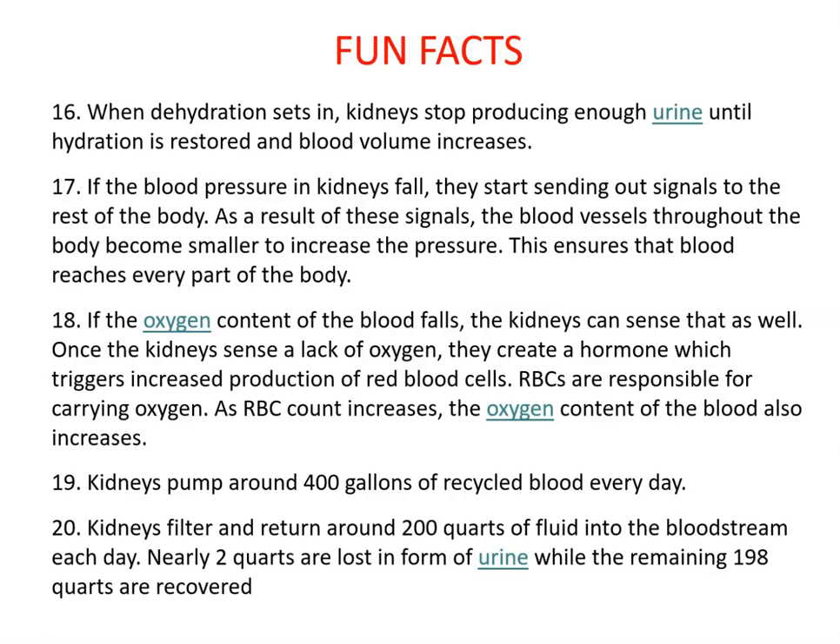If blood pressure in the kidneys falls, they send signals to the body, causing blood vessels to constrict and increase pressure to ensure blood reaches every part of the body. If oxygen content of blood falls, the kidneys sense that too, and create a hormone that triggers increased red blood cell production — that hormone is EPO.